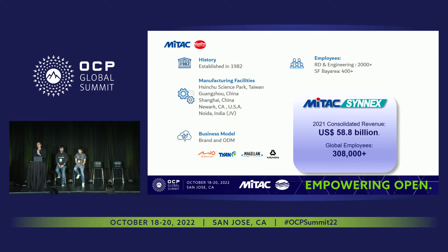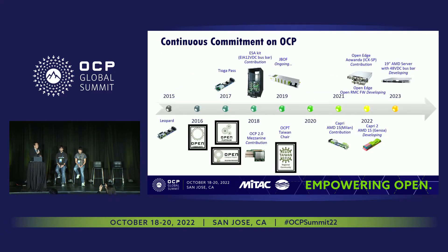For those of you that are not familiar with MiTAC, we're actually a company based out of Taiwan. We make ODM servers as well as white box servers, established in 1982. We have about 2,000 R&D engineers with about 500 to 400 employees here in Silicon Valley. MiTAC has been a community member of OCP since 2015.